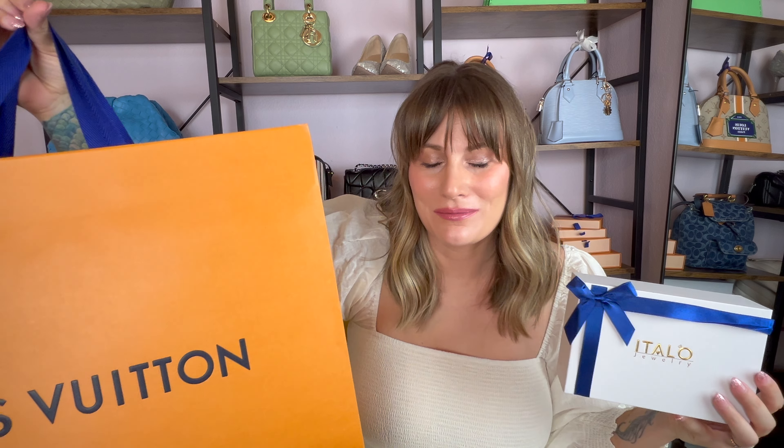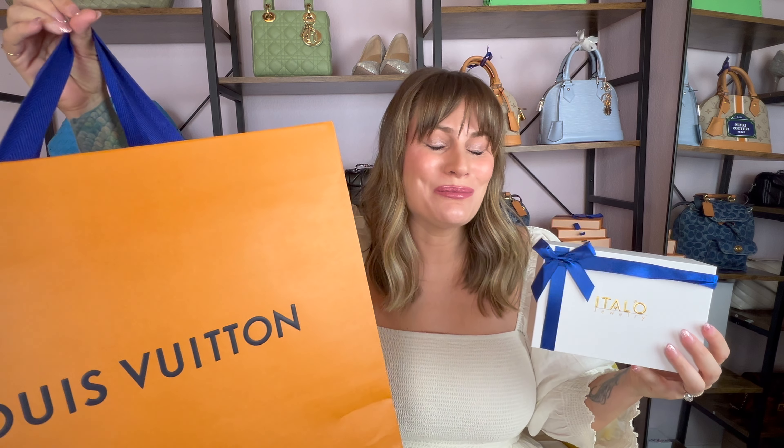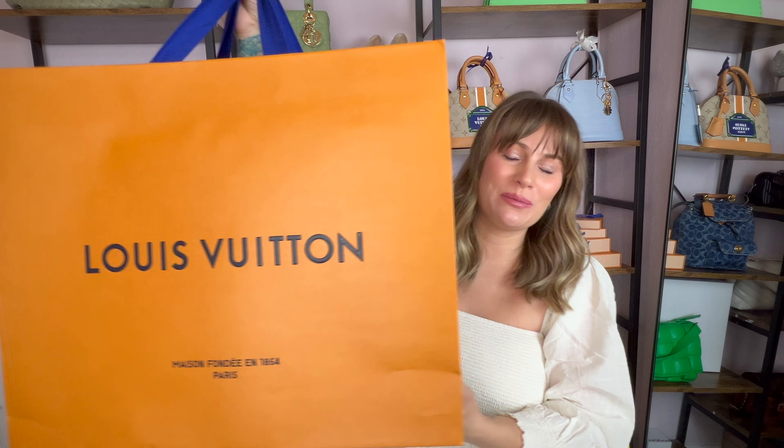I have a beautiful, stunning, massive, exciting double unboxing to share with you guys today. Look how gigantic this bag is. I'm not even sure if I'm going to be able to get it on screen, so let me do a quick little swing.